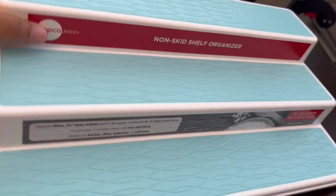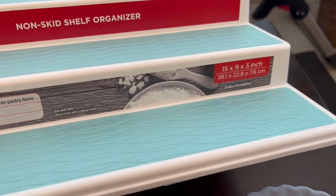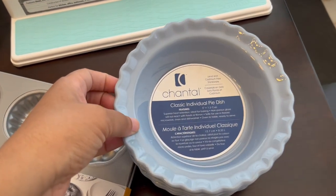I've been on an organizing kick lately, so I got this organizer — I'm not sure if it has the dimensions on there, but there it is: 15 by 9 by 3. It's for spices or canned goods and it was $6.99. I thought that was a really good deal.